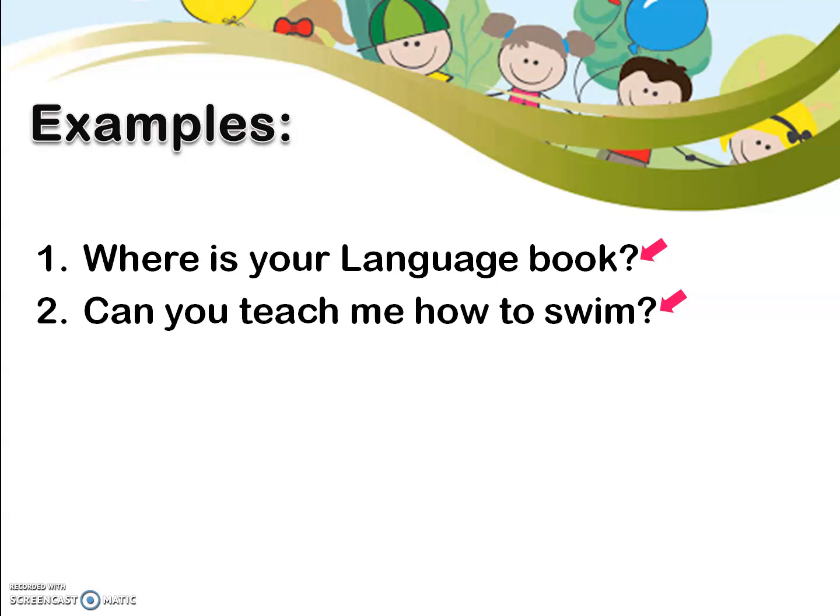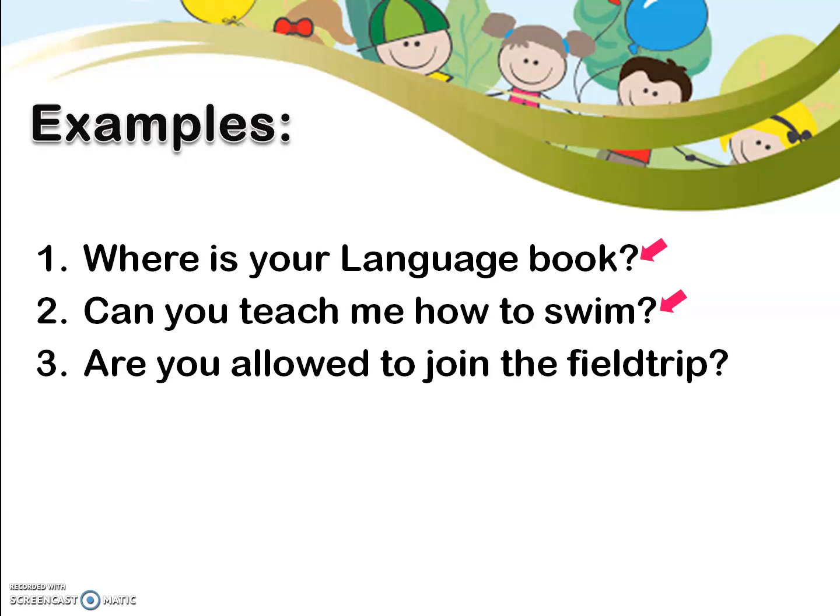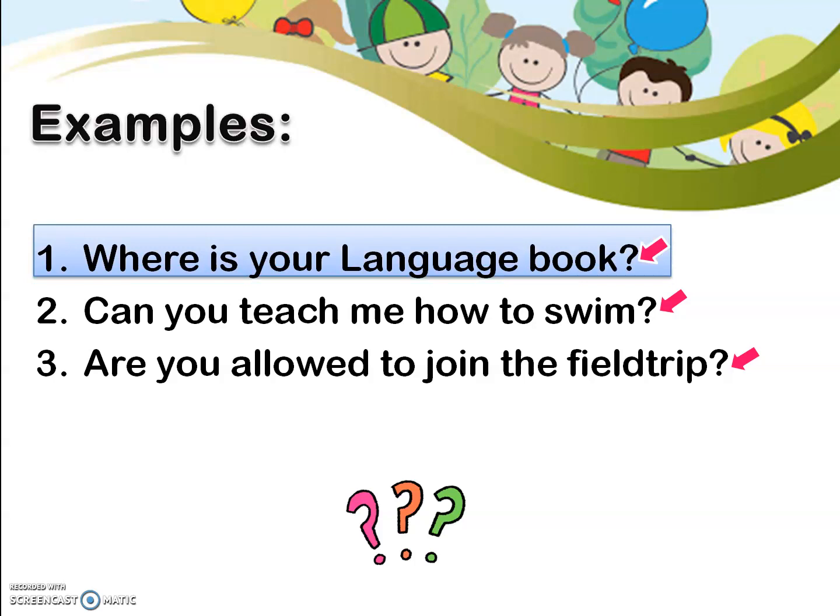How about our third example? Are you allowed to join the field trip? Why did we use the question mark in this sentence? We used the question mark because it expresses uncertainty since we are not sure if you are allowed to join the field trip. Let's recall when we use a question mark. First, we use it when we ask a question or when we have an interrogative sentence. And we also use a question mark if our sentence expresses doubts or uncertainties.